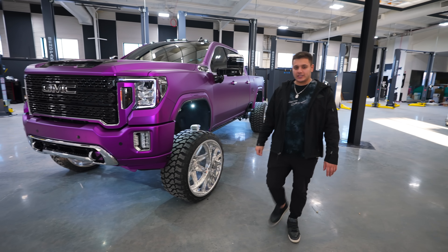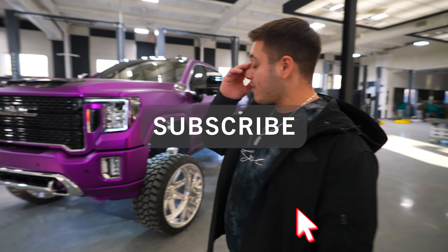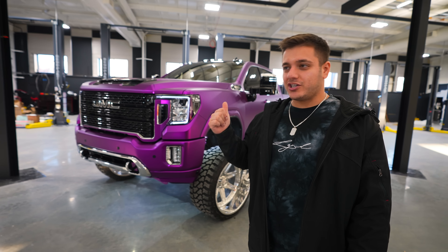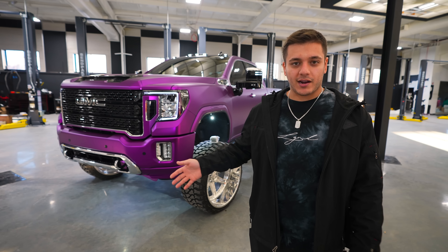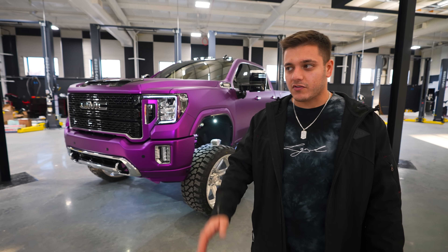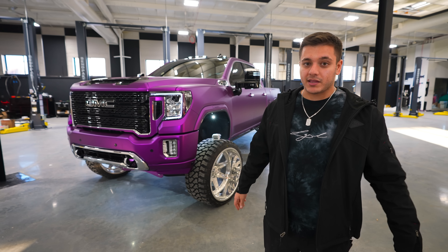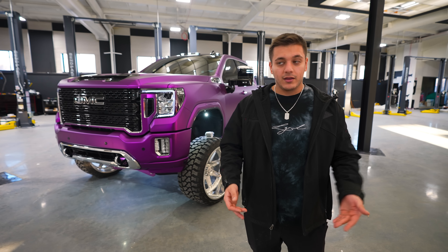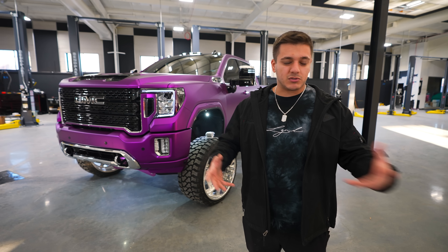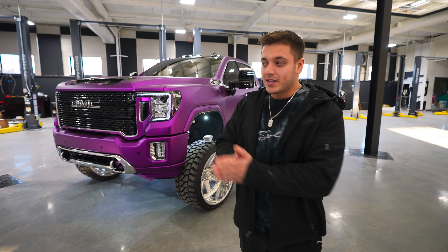Welcome back to another LGND overview of another giveaway. Behind me we have LGND 32 — this thing literally just got done. We were still working on it this morning, up until about 30 minutes ago. There were a few odds and ends to take care of, and we're coming up on the beginning of the giveaway very quickly. It's the holidays, everybody's busy, but we got it done for you as always.